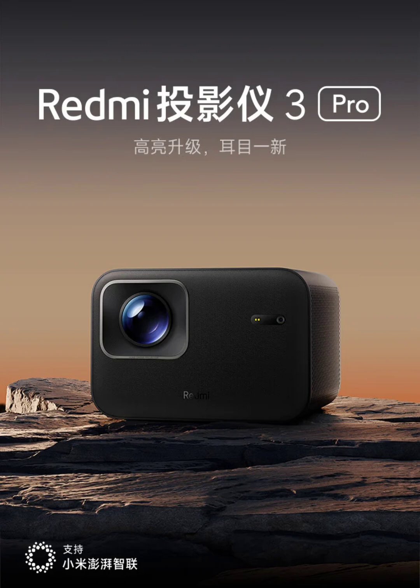The Redmi Projector 3 Pro also supports multi-screen casting, allowing users to project content from smartphones, tablets, and computers. It can also stream audio from external devices using Bluetooth.